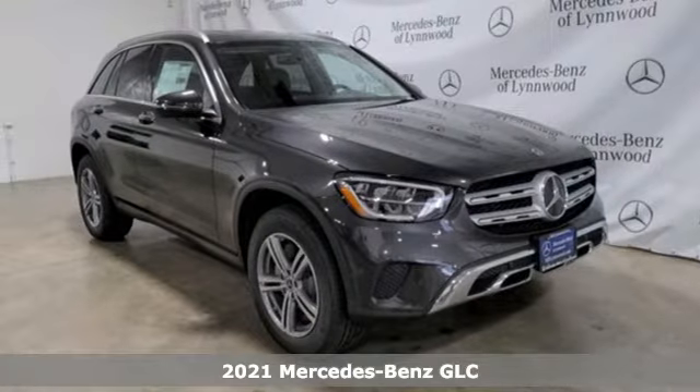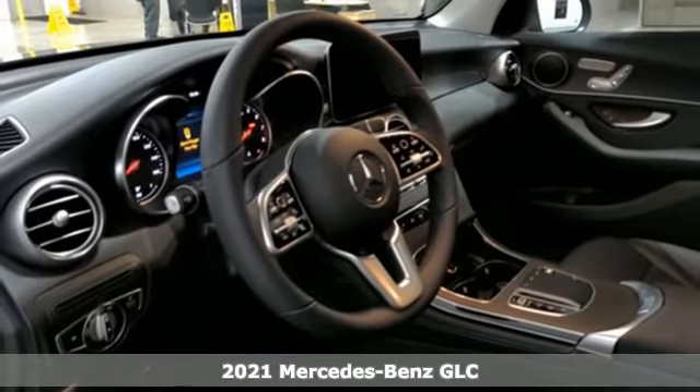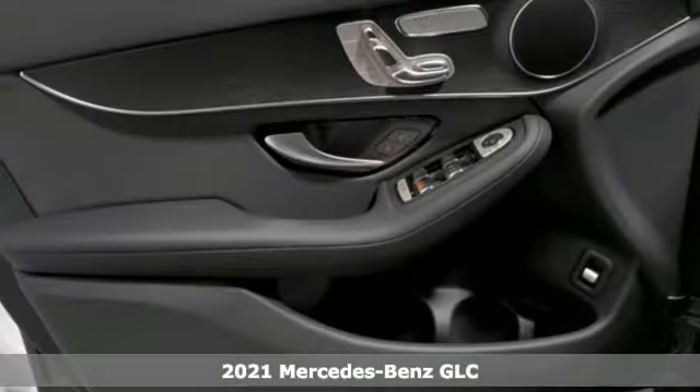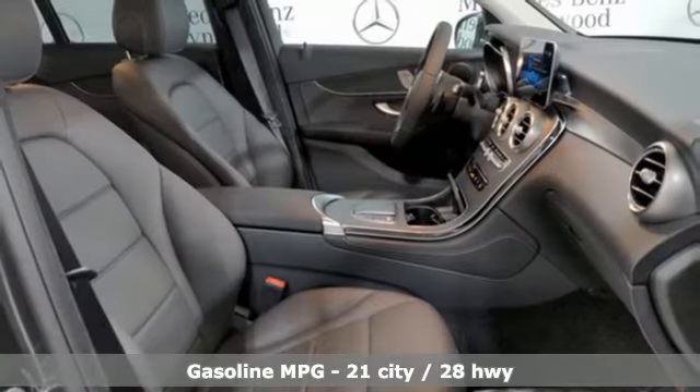It's a new 2021 Mercedes-Benz GLC. Corners are traded in for curves. The GLC has emerged with a C-Class-inspired cabin and sophistication, and a little taste for the wild.